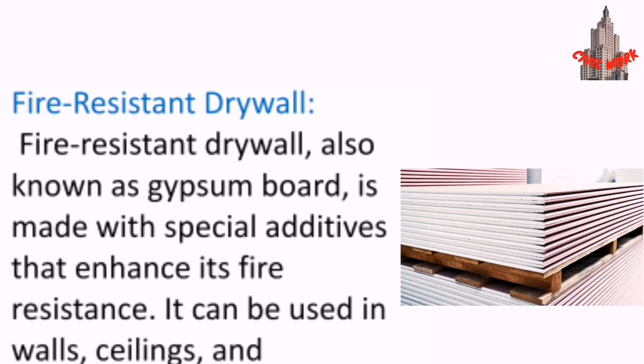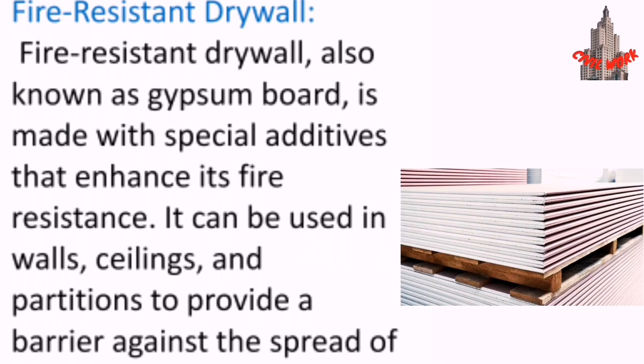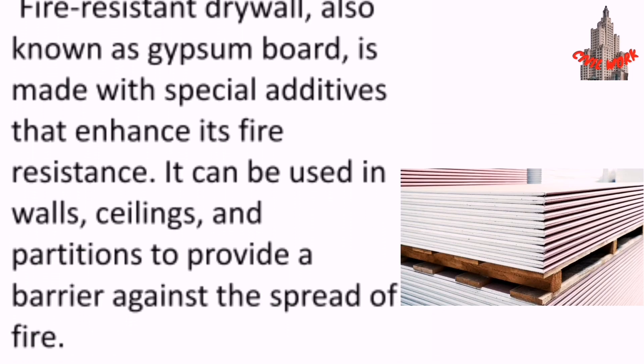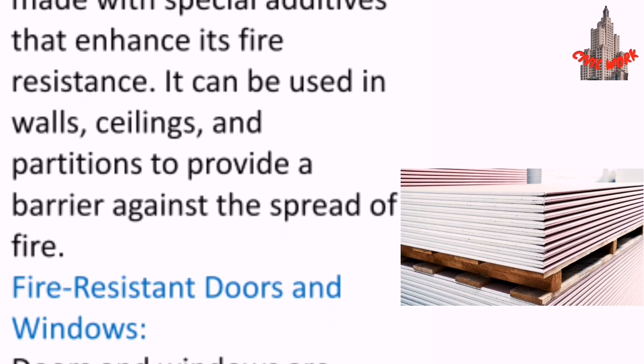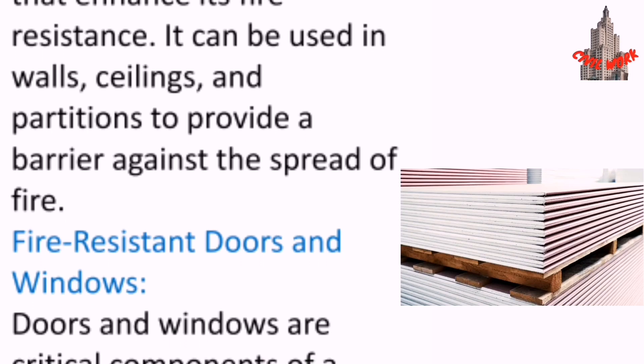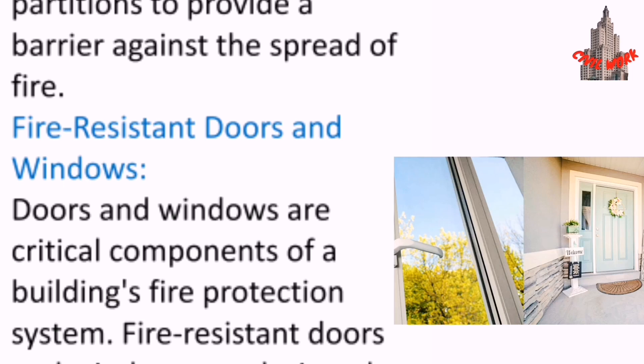Fire-resistant drywall, also known as gypsum board, is made with special additives that enhance its fire resistance. It can be used in walls, ceilings, and partitions to provide a barrier against the spread of fire.